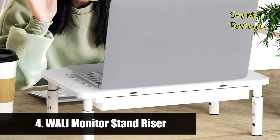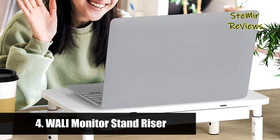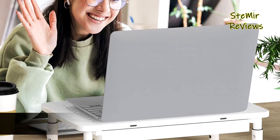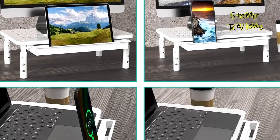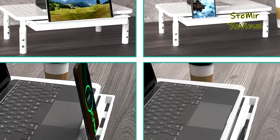Number 4 in our top is from the WALL-E brand. It features a large 14.6 by 9.3 inch durable metal shelf that fits most flat screen displays, laptops, and printers, supporting weight up to 44 pounds.